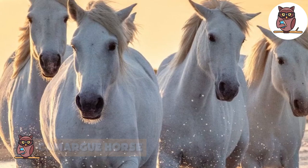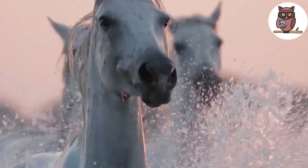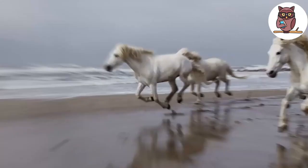Camar Horse. Seeing any horse galloping through the water is a sight to behold, but the Camar horses you're seeing here really take it to the next level. Originating from the Camar region in the south of France, the Camar horses are one of the world's oldest horse breeds. Also known as the Horses of the Sea, they've been around for thousands of years.